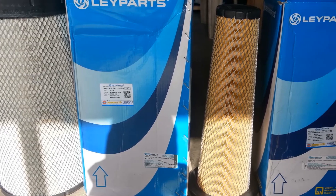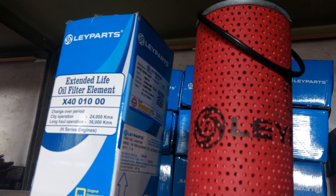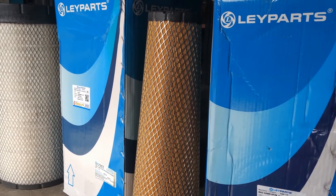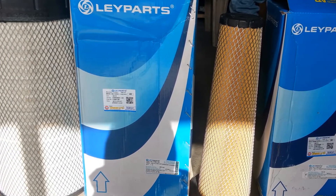Air Filter. Ley Parts air filter elements are made of high quality filter paper suitable for higher dust filtration and superior performance. Ley Parts air filter provides overall filtration efficiency of 99.9% of coarse dust.